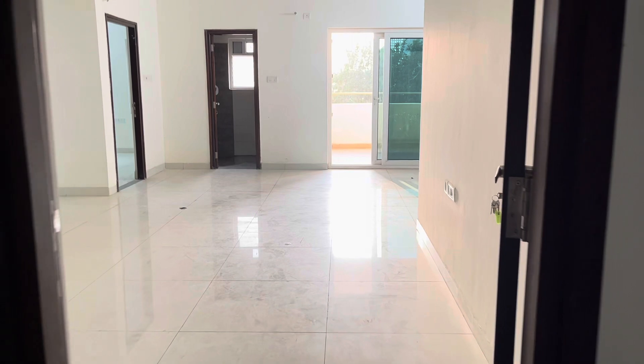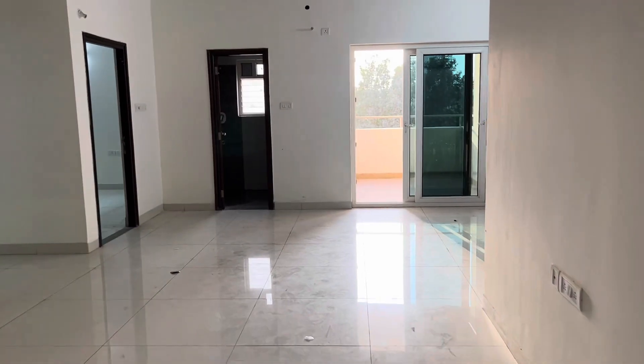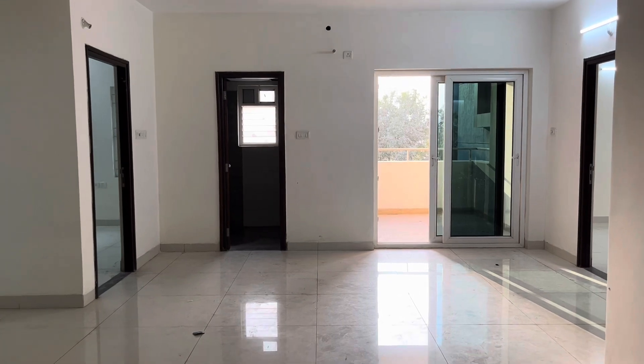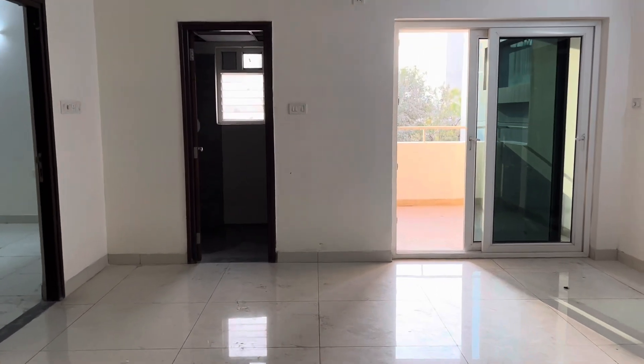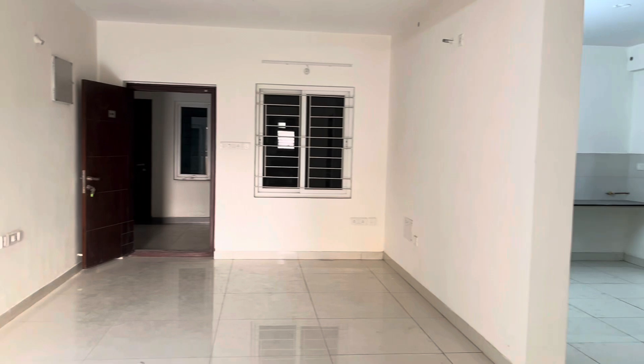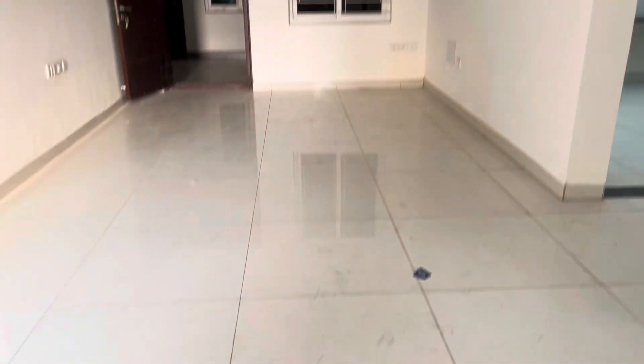This is the entrance of the flat. This is 1945 square feet, corner and east-facing flat. This project is around 3 to 4 years old, but the flat is unused and brand new.